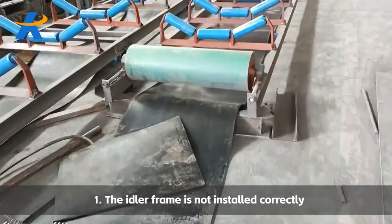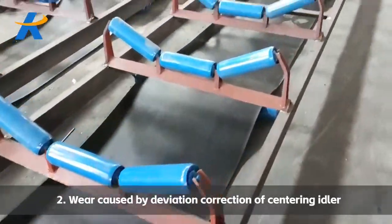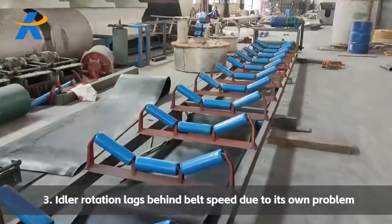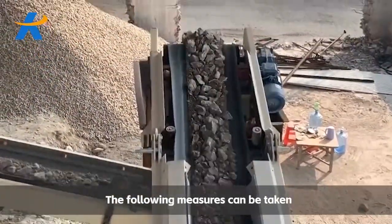The main causes of wear include: one, the idler frame is not installed correctly; two, wear caused by deviation correction of centering idler; three, idler rotation lags behind belt speed due to its own problem.